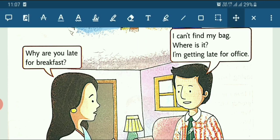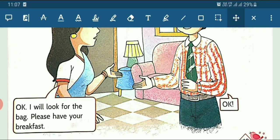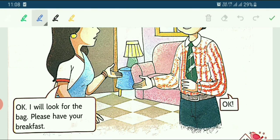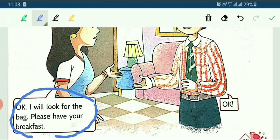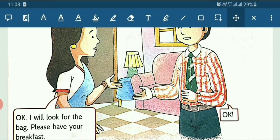Now see what the mother says. Mother says: Okay, I will look for the bag. Please have your breakfast. She says: I will find your bag — you go and have your breakfast.